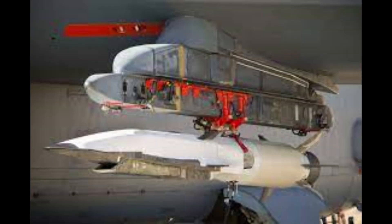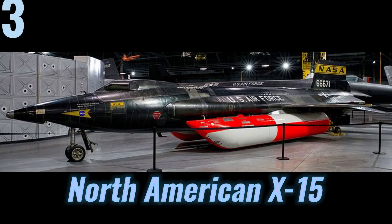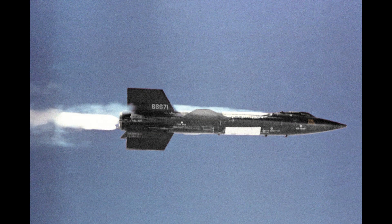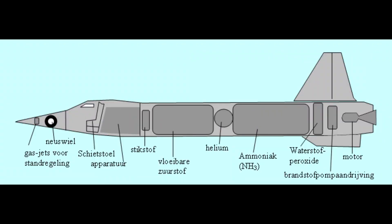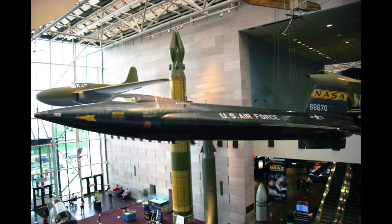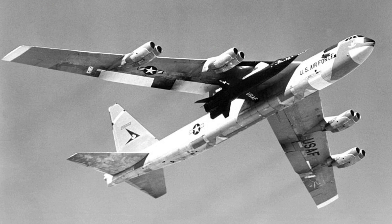Coming up next is the North American X-15. The North American X-15 is a hypersonic rocket-powered aircraft. Its highest speed of 4,520 miles per hour was achieved on the 3rd of October when William J. Knight flew at Mach 6.7 at an altitude of 19.34 miles. This set the official world record for the highest speed ever recorded by a crewed powered aircraft, which remains unbroken.